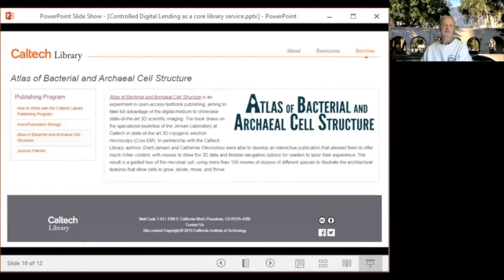Our nascent publishing services platform is another example of very simple components combined with existing services to provide an easily supported and sustainable environment. The Cell Atlas is the first book published by the library on our open publishing platform, which combines Caltech Data — our data repository — GitHub, RStudio, and Bookdown, which is an RStudio package for long-form authoring using Markdown. Our approach uses a lightweight framework of open source tools to produce sustainable publications. The Cell Atlas was published in late 2020, and we plan to work with other authors on campus to create additional books in a similar manner.